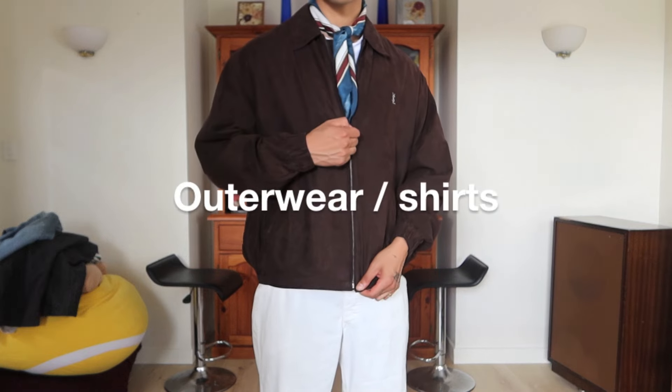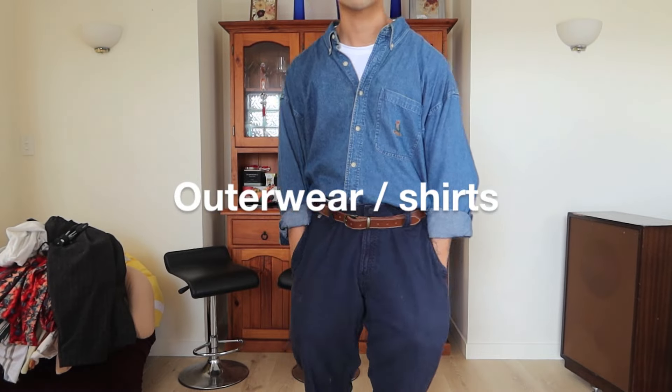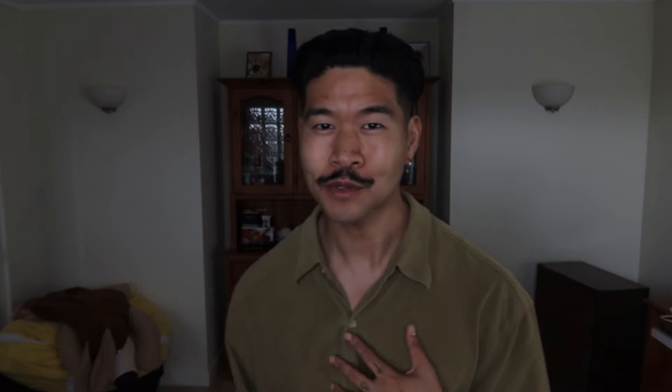Happy Friday guys, welcome back to another video, welcome back to my channel. Hope you guys have been doing well — I've been very well, thank you. Let's get into it and go over what I bought recently.